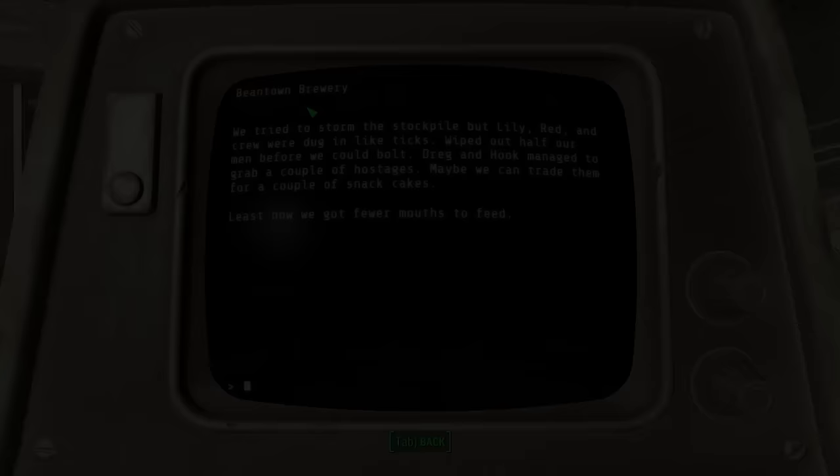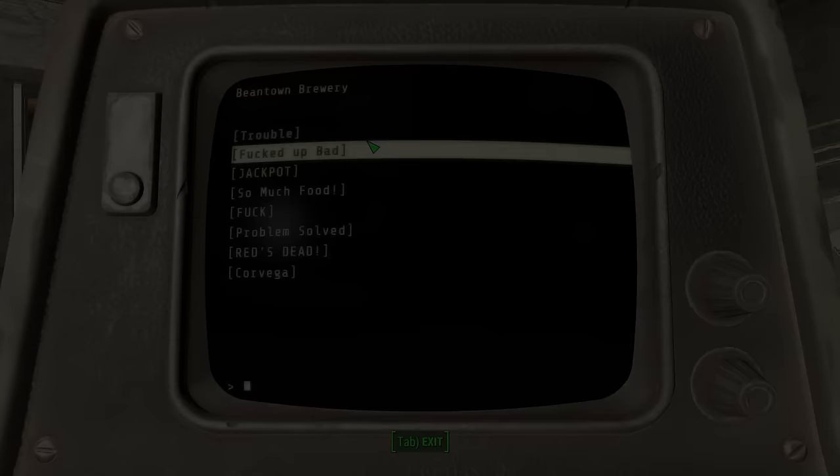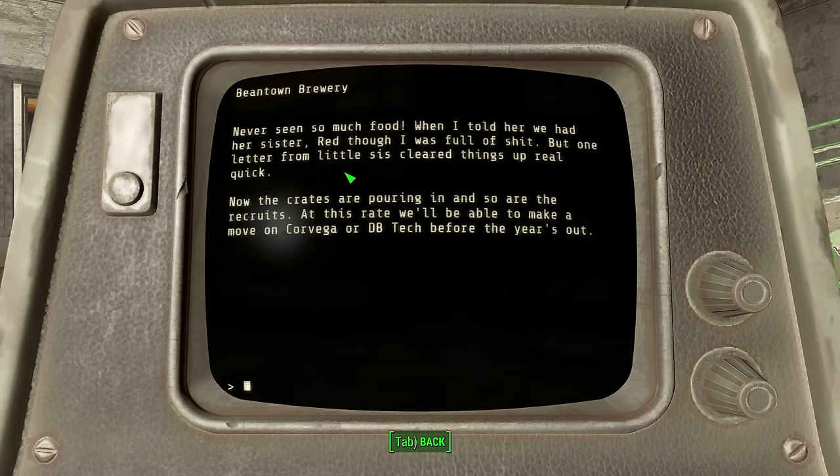In the third entry, Jackpot, it turns out he was wrong. One of the hostages was Red's sister, Lily, which means he has a much better bargaining chip than he initially thought. He's prepared to cut her up if needs be. The next entry, So Much Food, shows us that it went well — he was able to extort a large amount of food from Red, with Lily's life in the balance. He then mentions two areas we should be familiar with: Corvega and D.B. Tech. I assume everyone knows about Jared in Corvega, and I already covered D.B. Tech in another video — it was run by Bosco, who was quite mad by the time we dealt with him.